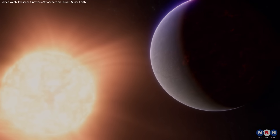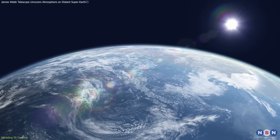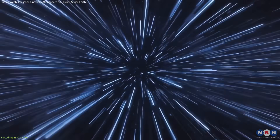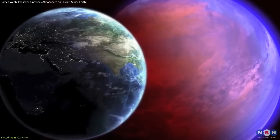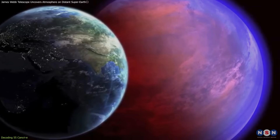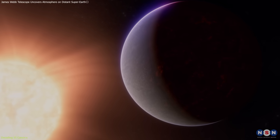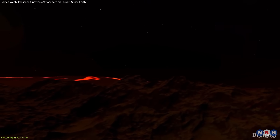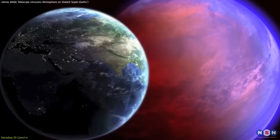55 Cancri e is a planet located within the constellation of Cancer, surprisingly close to Earth at just 41 light-years away, yet presenting an environment that starkly contrasts with our own. Known as a Super Earth, 55 Cancri e boasts a diameter nearly twice that of our planet, with a density and mass that suggest a rocky composition, similar yet significantly larger than Earth.